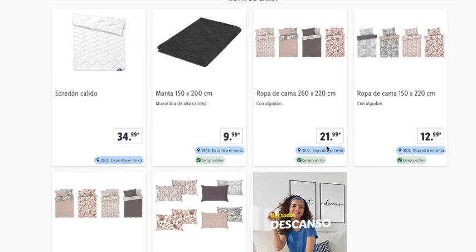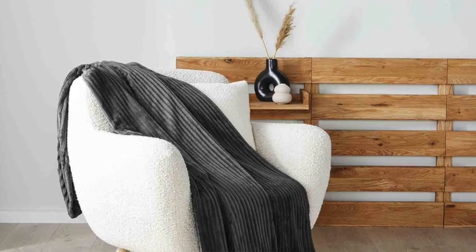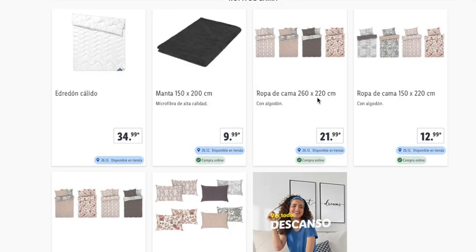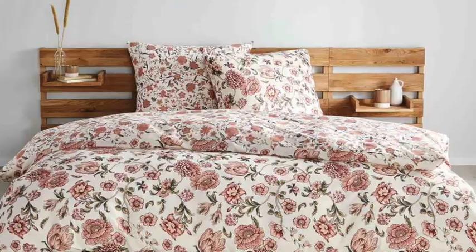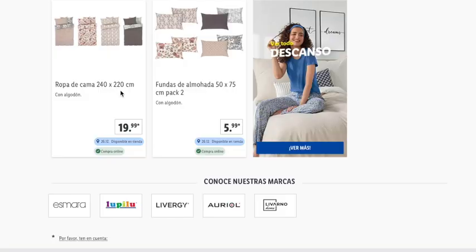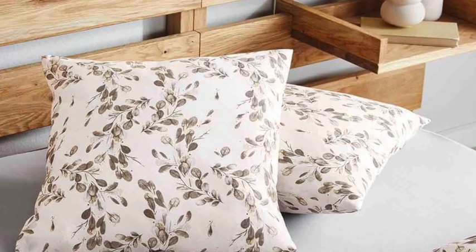Then we have ropa de cama — bedding. The duvet, if it's in your catalog, costs around €35 and you need to go to the store. The 150x200 blanket can be purchased online, with several models at around €10. Cotton bedding sets: the 260x220 size costs about €22, the 150x220 size about €13, and the 240x220 cotton set about €20. There's also a pack of two pillows for around €6.